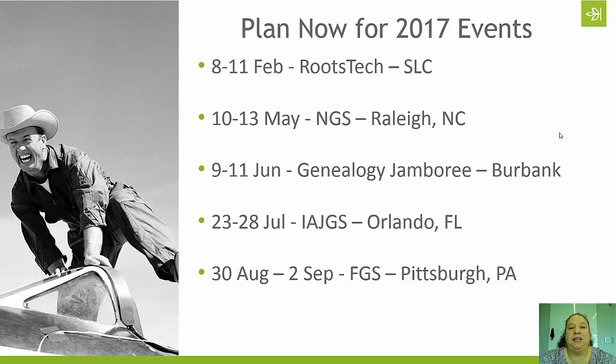The next major genealogical event is the National Genealogical Society's annual conference. This will be held in Raleigh, North Carolina, the 10th through the 13th of May. You do not have to be a member of the National Genealogical Society to attend. Because it's being held in North Carolina, the focus will be a lot on North Carolina and Eastern genealogical research, but there will also be classes on all sorts of different types of research methodology and location-based research.